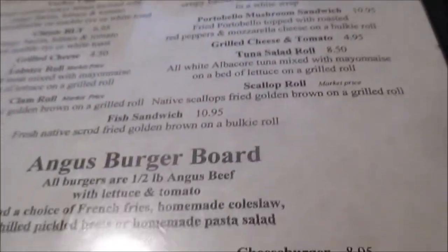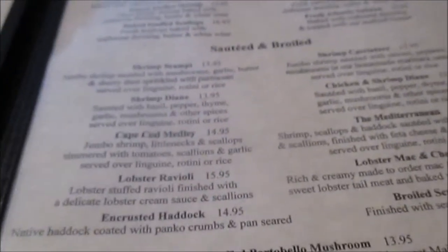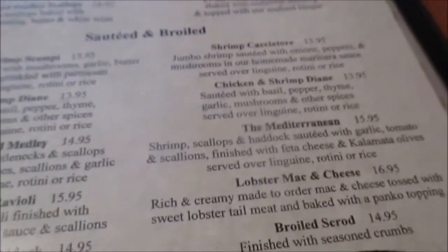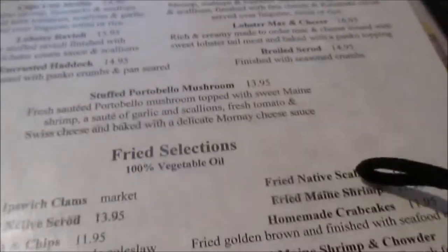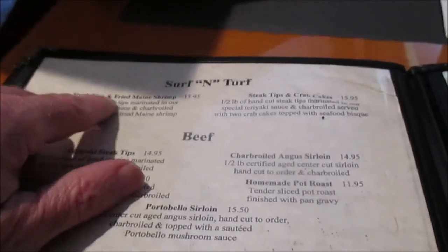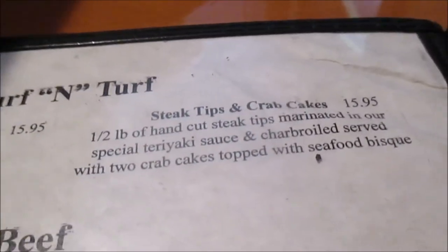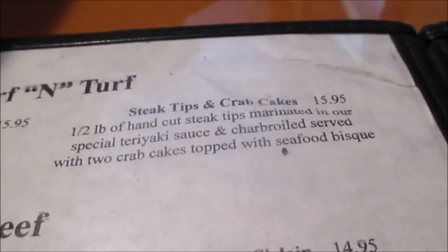It's a sandwich for me today — it's lunchtime right before we go out. They have seafood and stuff here. They have the Surf and Turf, pride selections. They have steak tips and fried Maine shrimp, Surf and Turf stuff.